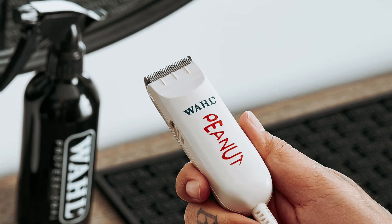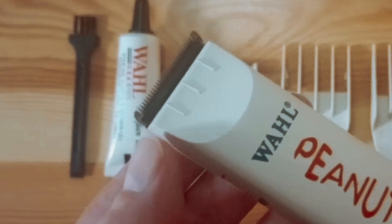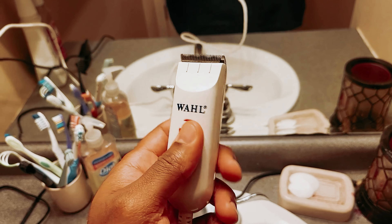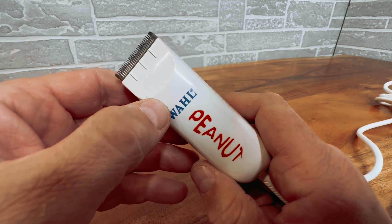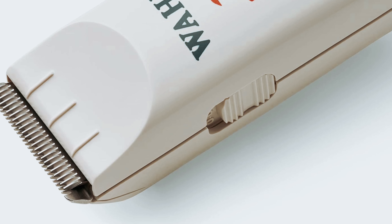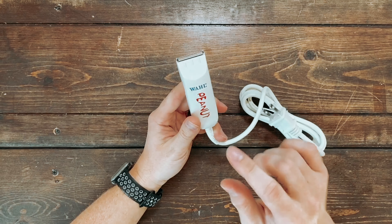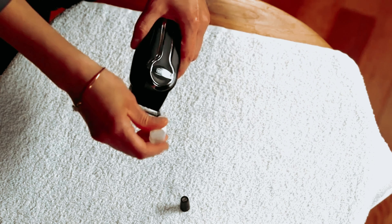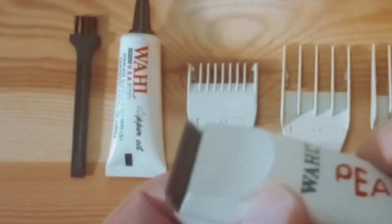What makes the Wahl Peanut Clipper so special? For starters, it's affordable without compromising on quality — a dependable tool that will always get the job done. Its compact size makes it easy to take with you wherever you go. Whether you're traveling or just need a quick touch-up, the Wahl Peanut Clipper is the perfect companion. If you're looking for a trimmer that will keep your beard looking sharp and stylish, trust the experts and join the many satisfied customers who swear by this powerful and versatile tool. Your beard will thank you.